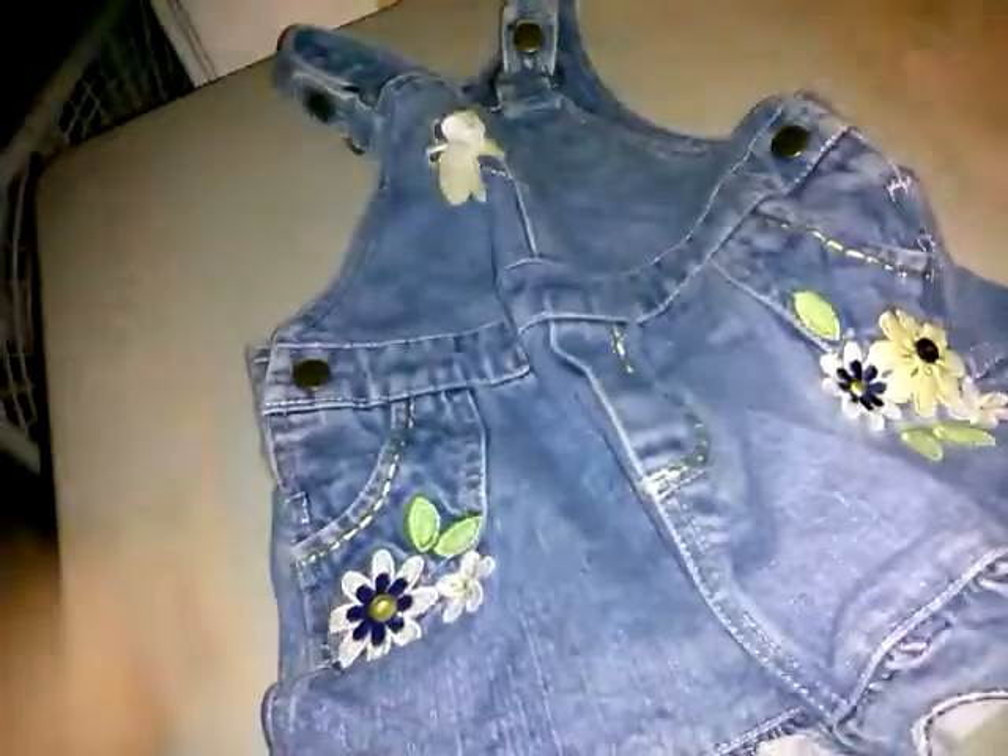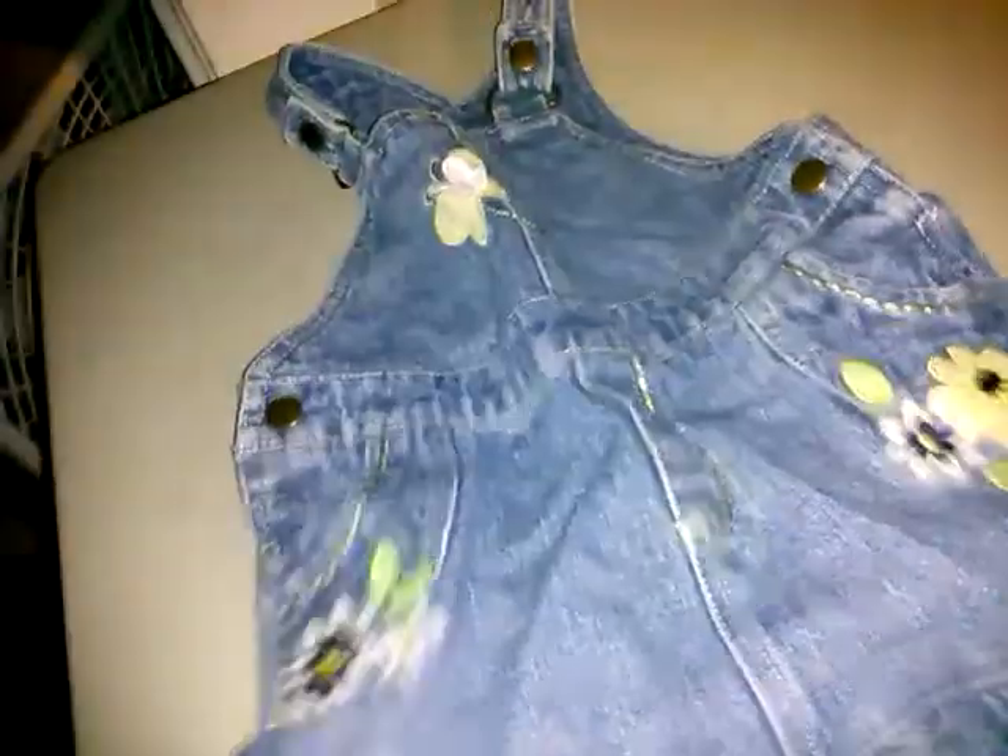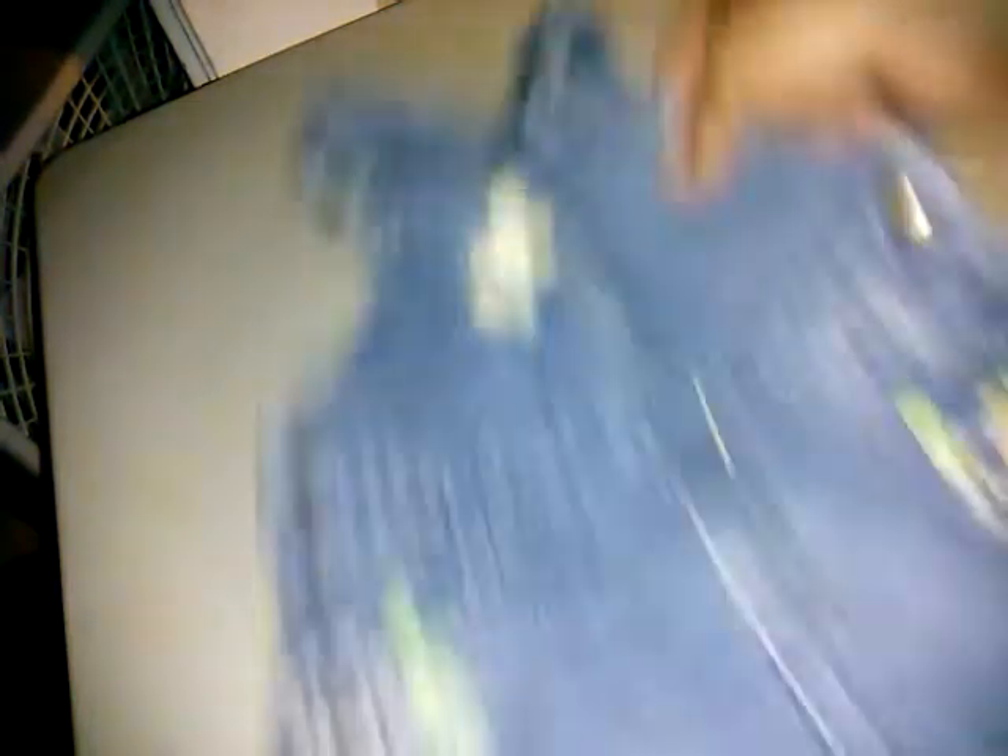Then this is Koala Kids 18 months — this really sweet little skirt jumper with embroidered little flowers and butterfly and everything on it.